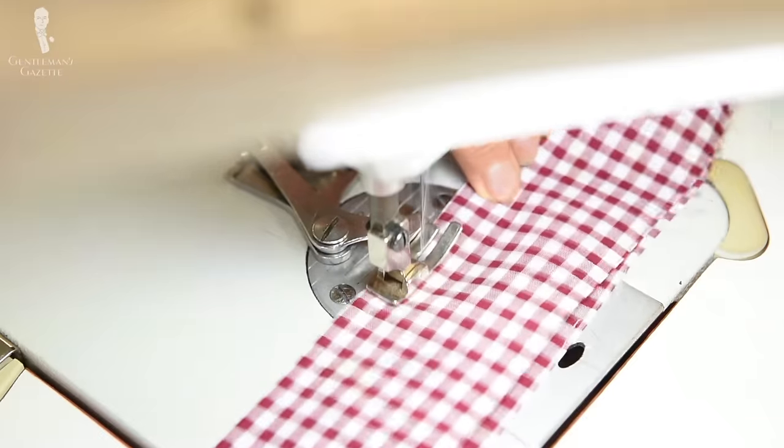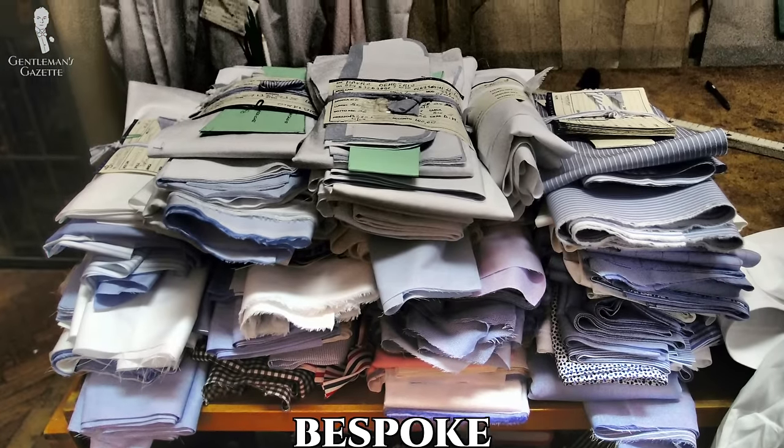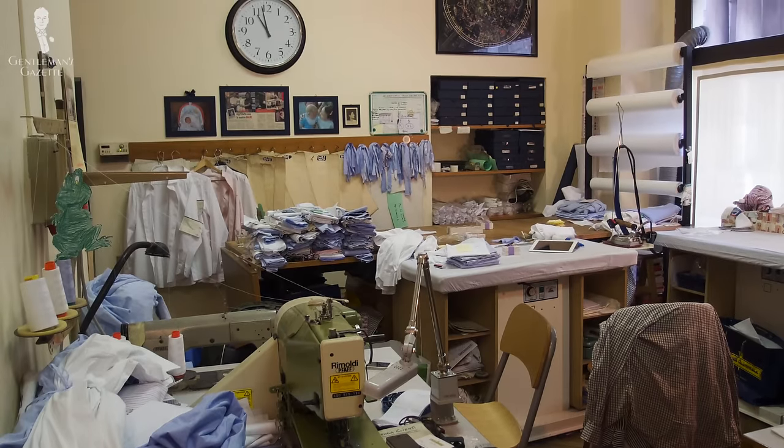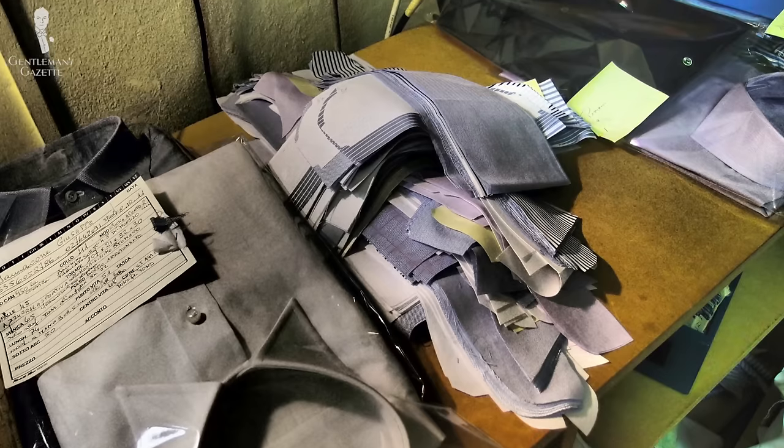Welcome back to the Gentleman's Gazette. Today's video is the third and final installment in our three-part series about off-the-rack, made-to-measure, and custom and bespoke shirts. You can find the other two parts here. We'll discuss what a bespoke shirt is, how it is different from a custom shirt, or if there are any differences at all, and we summarize what makes the best shirt for each type of shirt buyer.